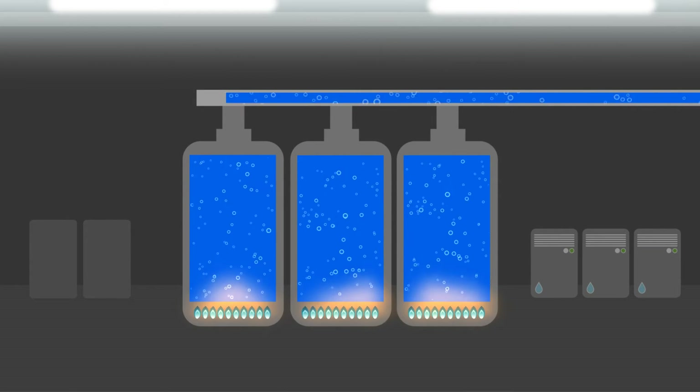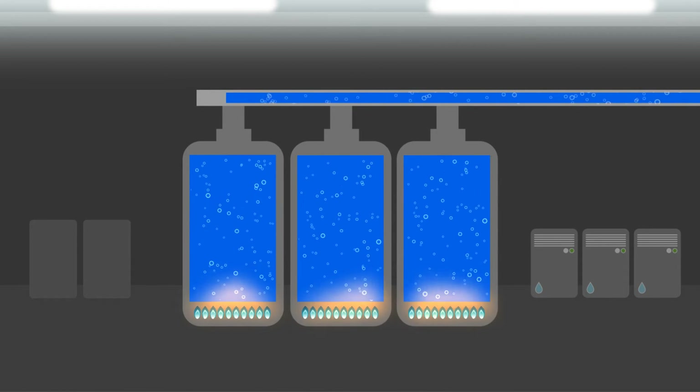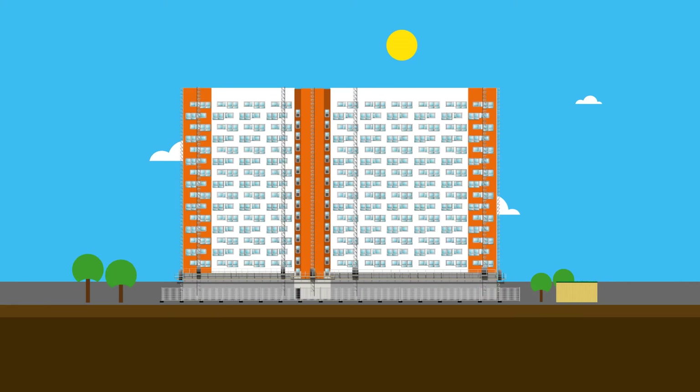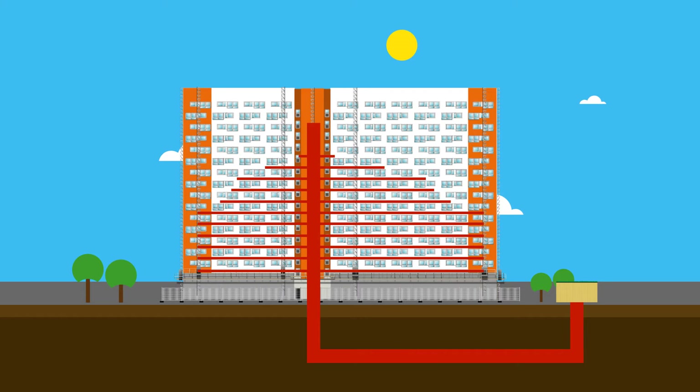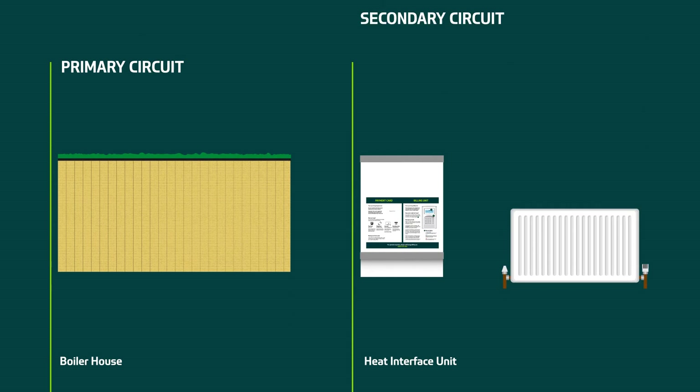Each boiler house uses highly efficient gas boilers to generate hot water. The hot water is then pumped from the boiler house, through a newly established underground pipe network, up through the risers of the building and distributed to each floor and into every property. This is known as the primary circuit.